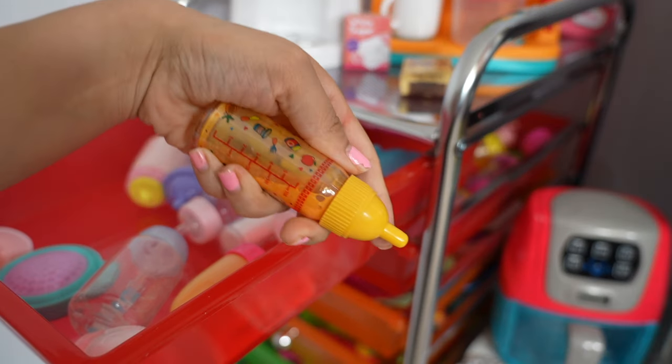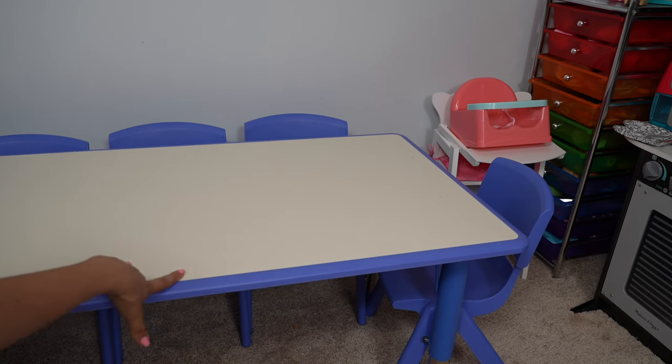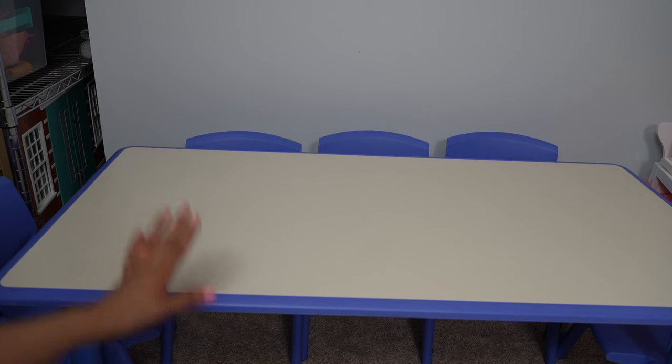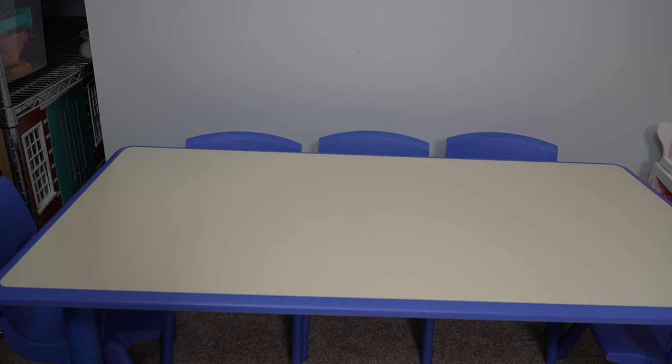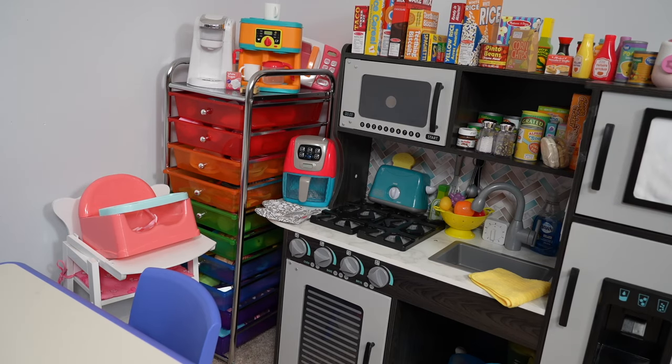Over here on this side we have a table with lots of chairs — it's actually a pretty long table so all the babies can sit down and have dinner together, which is so much fun. Okay guys, this is all for the tour of my kitchen, I hope you guys enjoyed it!